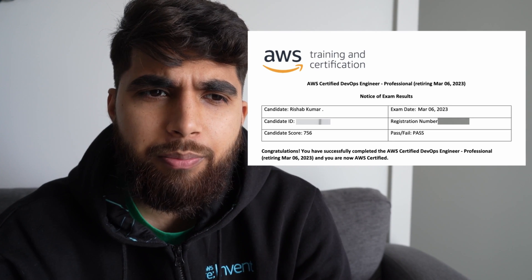This was the first exam where I took almost two and a half hours out of the three hours allowed. After question 30 or 35, it was really hard to focus because I had a bad headache — I think because I skipped breakfast and just went straight to the exam. Also, the questions felt lengthier compared to the Azure DevOps expert exam. The options were very wordy, which meant a lot of reading and context retention. Nevertheless, I passed with a score of 756.